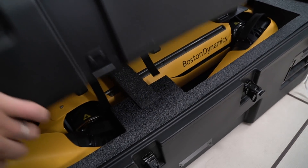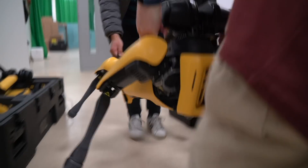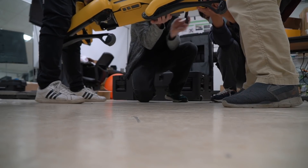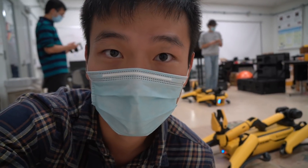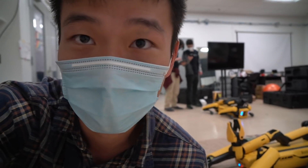Alright guys, we just got to the Boston Dynamics robots. They're waiting over here and we're trying to figure out how to operate them — how to make them walk around campus. Super pumped right now. You can see people are figuring out how to operate them. They're actually online right now.